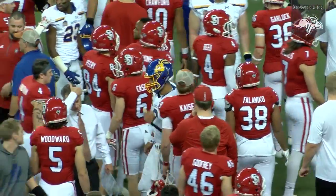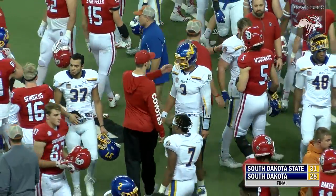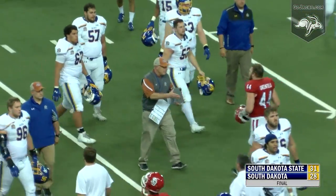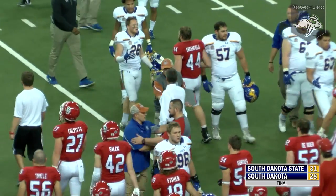The final in the South Dakota Showdown series presented by South Dakota Corn. SDSU 31, USD 28. The Jacks win in the Dakota Dome.